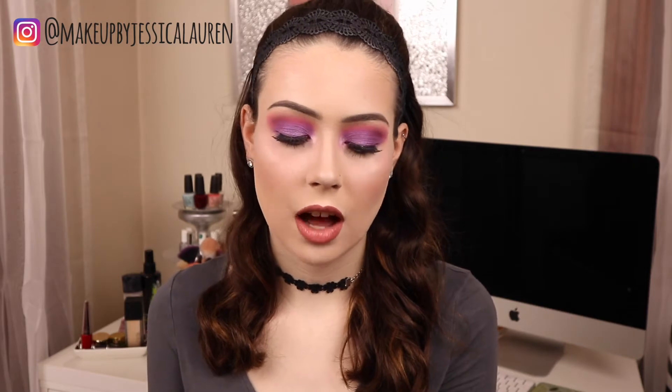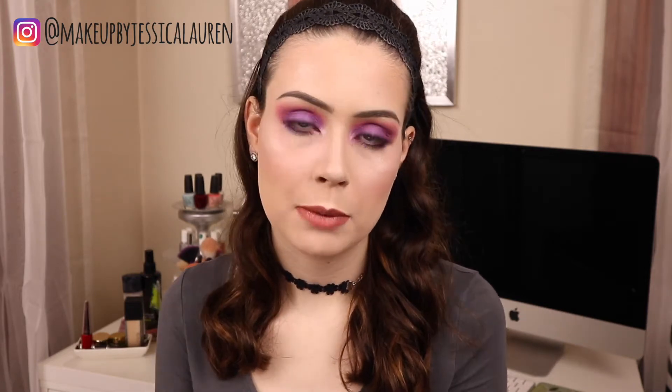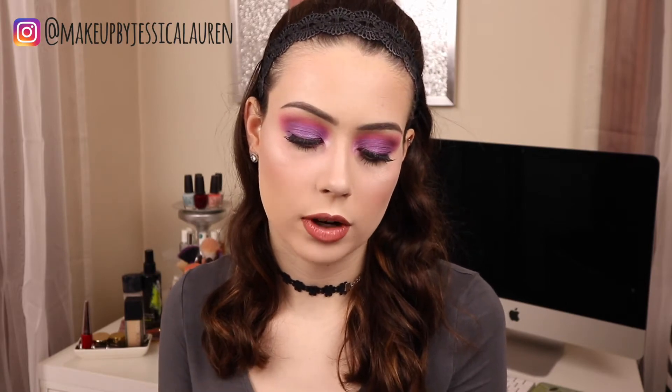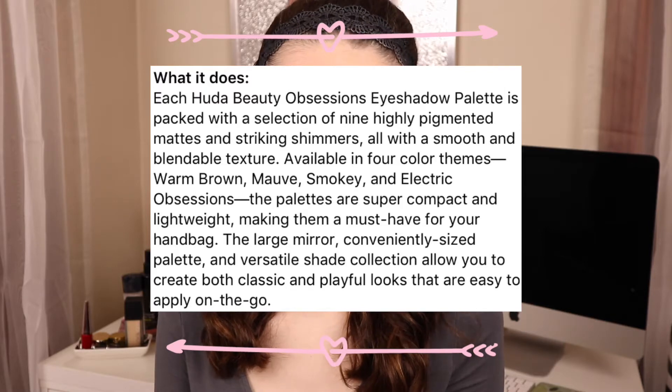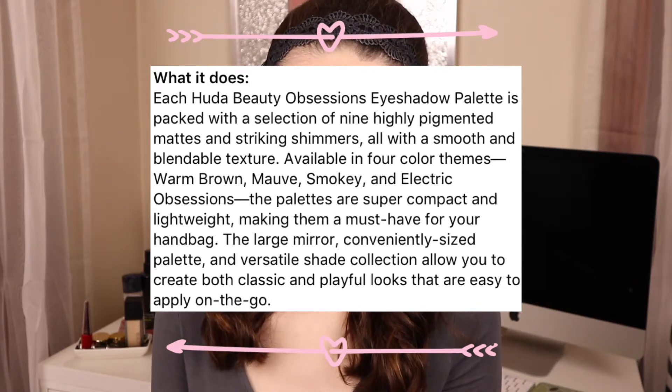They each retail for $27 on both Sephora.com and ShopHudaBeauty.com. I'm going to read you the general description of all four of the palettes on Sephora.com. It says that each Huda Beauty Obsessions eyeshadow palette is packed with a selection of nine highly pigmented mattes and striking shimmers all with a smooth and blendable texture. Available in four color themes: warm brown,